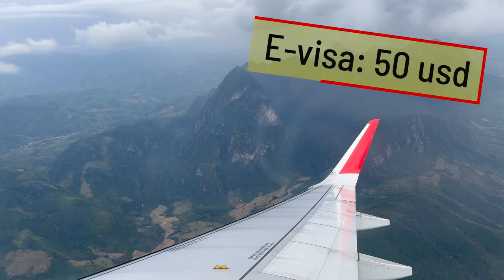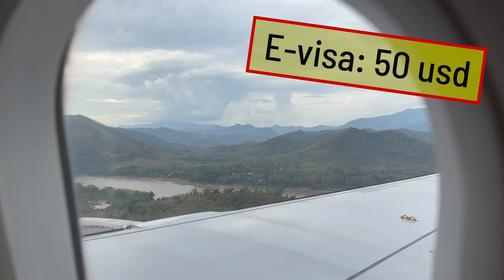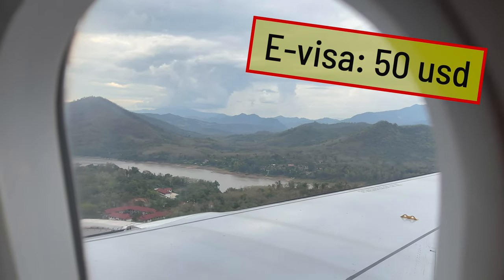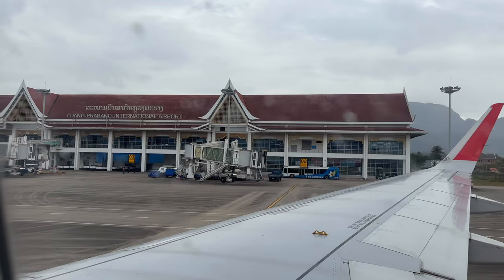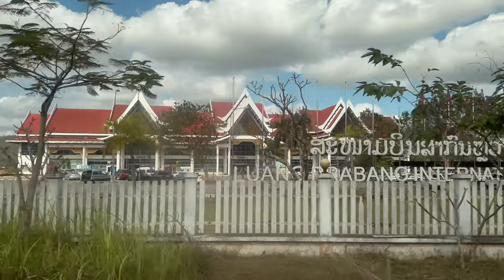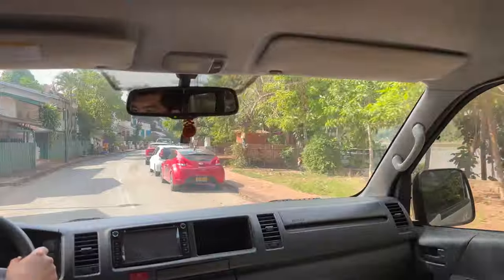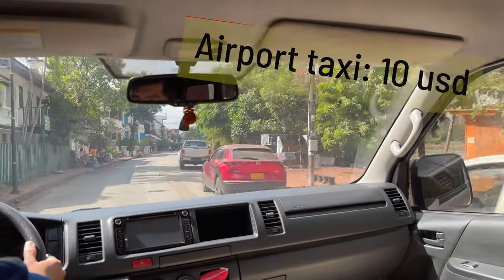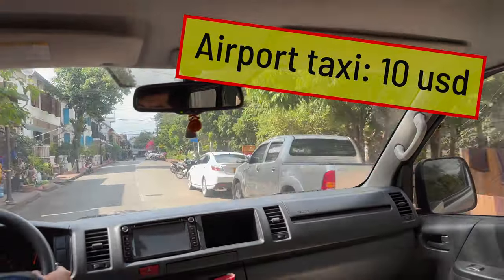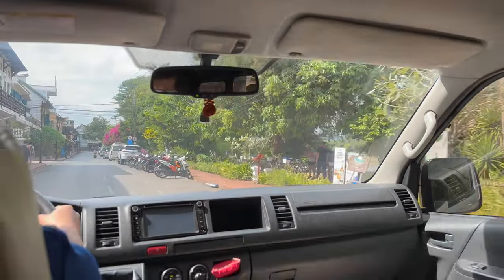Tourists from most countries will need a visa to enter Laos and the easiest way is to get an e-visa online for about 50 US dollars. You can of course also get the visa on arrival. To get from the airport to the city center you can catch a taxi from outside the terminal building or arrange with a hotel to pick you up. The airport taxi is very cheap at around 10 US dollars to the city center.